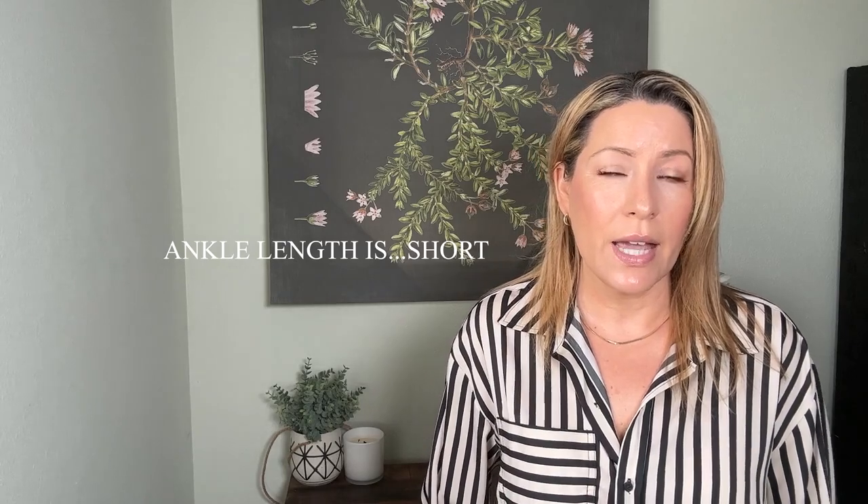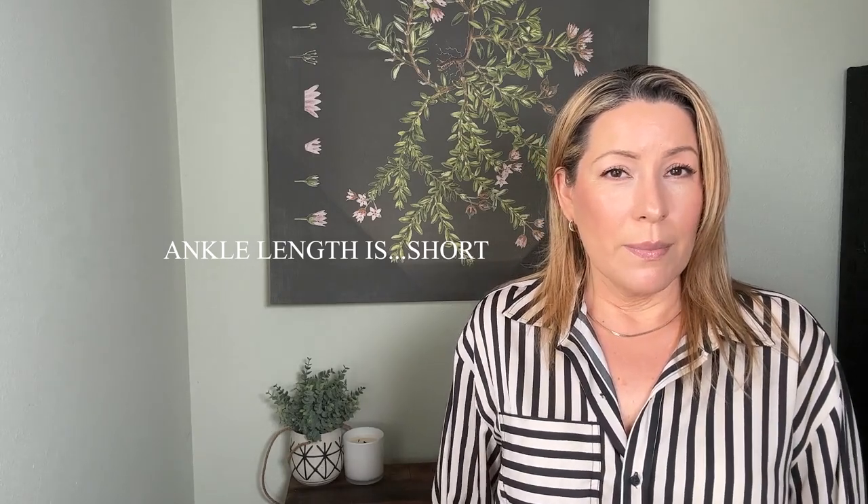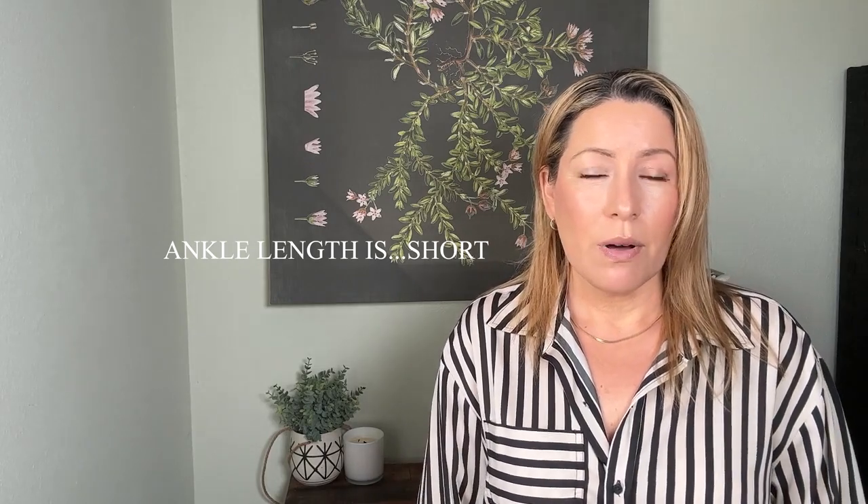Unless you're really thin, they're just not the most flattering in my opinion. These are okay, but I would need to size up. The pockets are pulling — it fits snug — and the ankle length is just a little short, so I'm not sure if I'm going to keep them or exchange them.